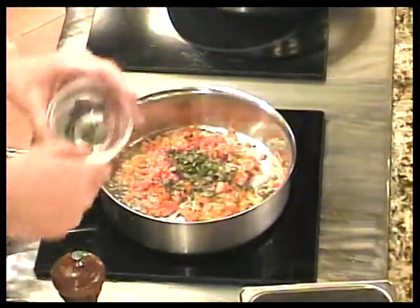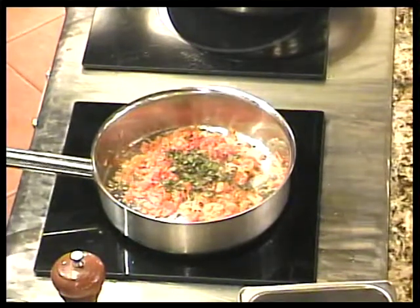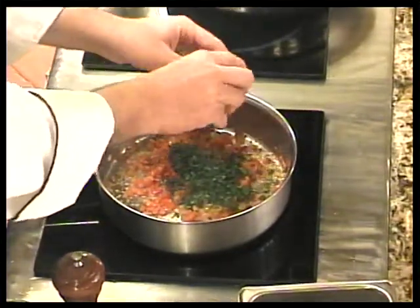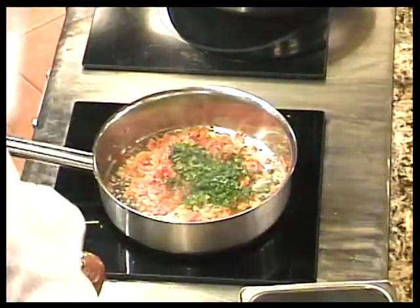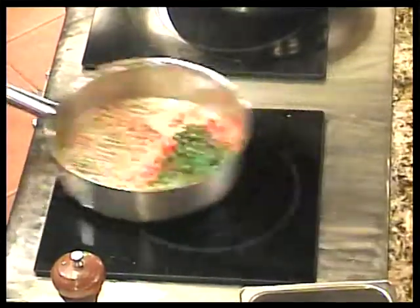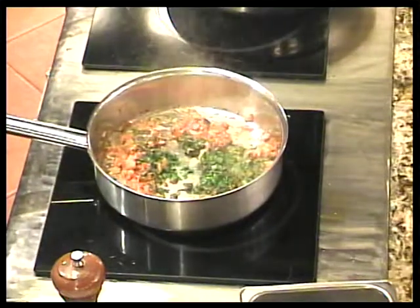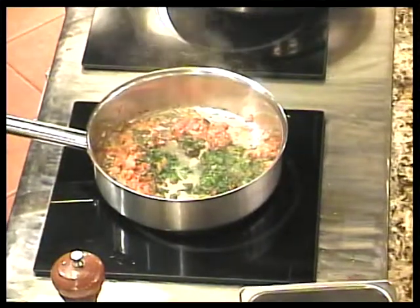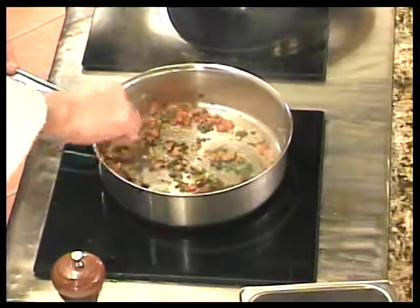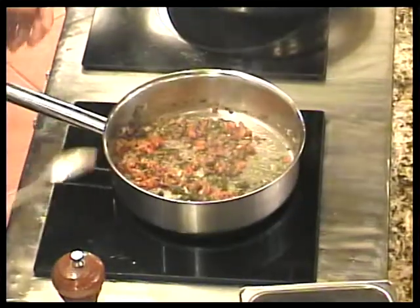Who knows where oregano comes from? From the Mediterranean. The name is Greek and it means 'joy of the mountain.' Oregano is related to mint, marjoram, and thyme, and it's very pungent — you have to use it with caution. You don't want to overdo it with the oregano. We also put some fresh chopped parsley and some dry red wine.